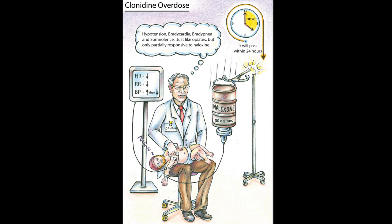Specific attention needs to be applied if it's known that the patient had ingested any of the slow-release transdermal patches, in which case you might want to consider a whole bowel irrigation.